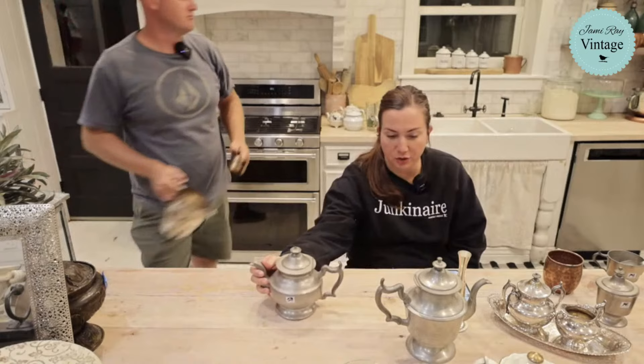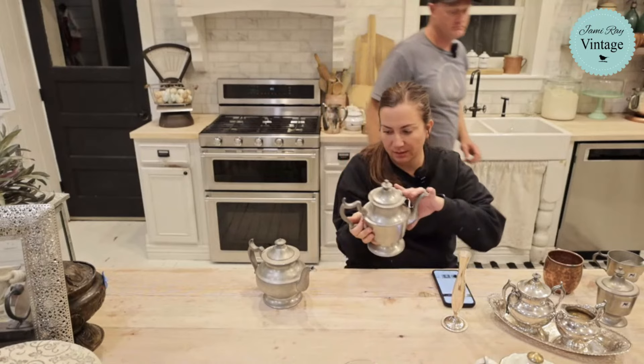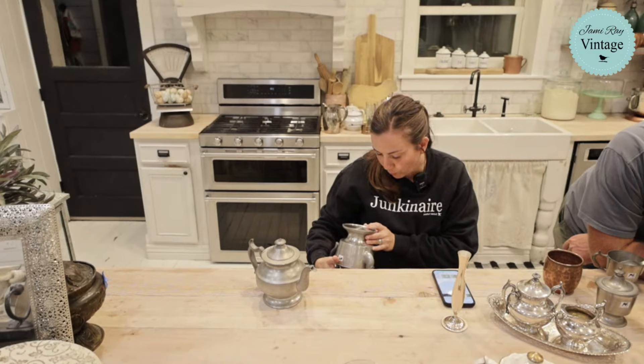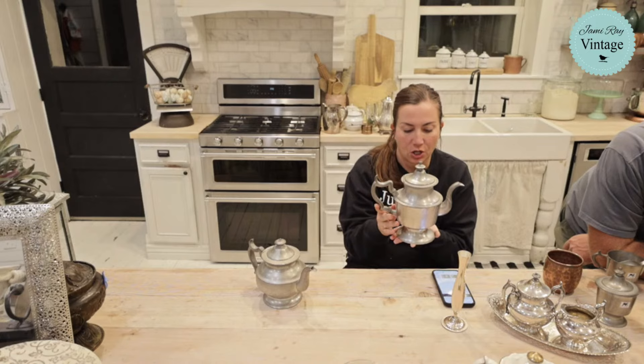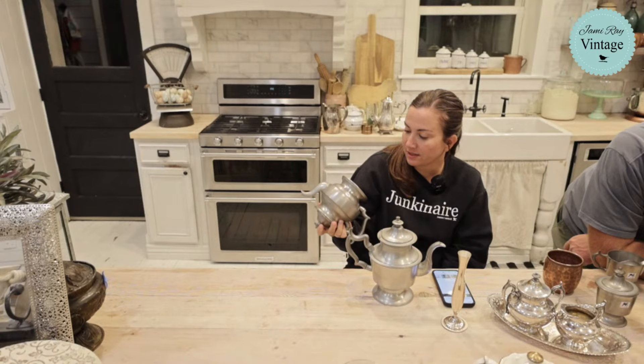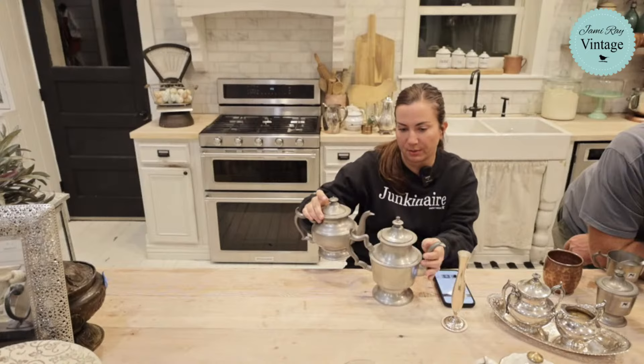Next up, two pewter teapots — both very heavy duty. The maker is American made — Woodbury Pewterers, connected to the Henry Ford Museum. This one was $15 with 25% off and we're selling for $16.95. This other one was $15 with 25% off and I'm selling it for $59.95 — same style, Woodbury Pewterers, though this one says Henry Ford Museum.